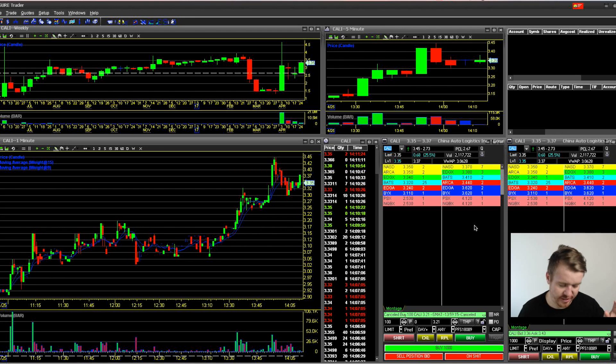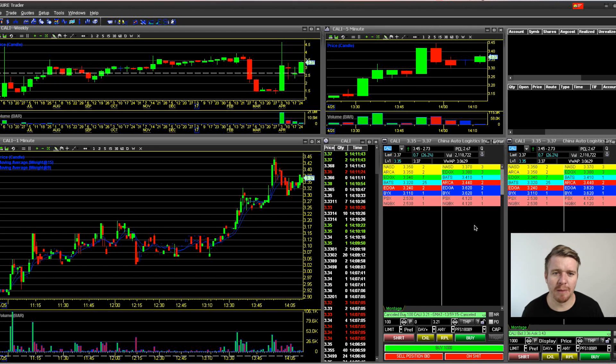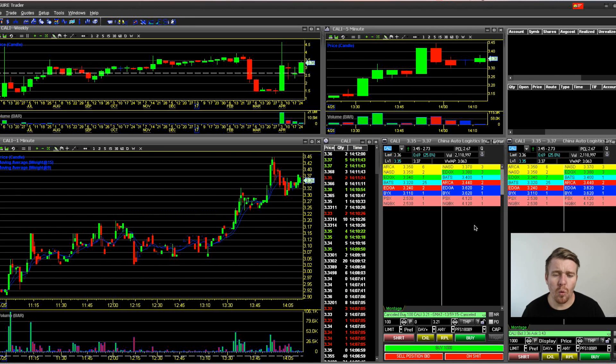My first hotkey is Command 1. I chose Command 1 because it feels good for my hand on the keyboard. I want to make it comfortable and easy so I can build muscle memory and just easily go to that key without looking. Command 1 is my buy — I buy 1,000 shares one cent above the ask.